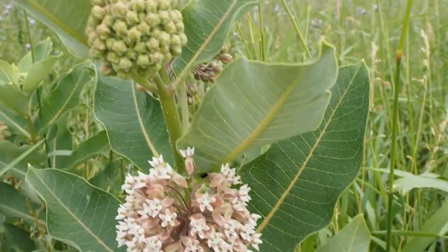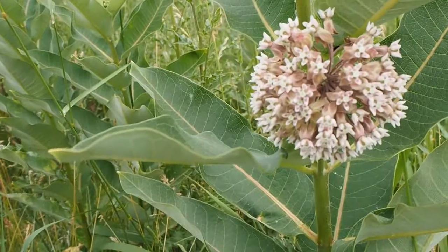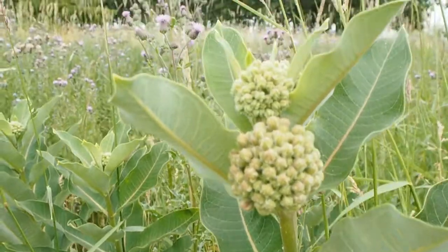They rely solely on milkweed, so that's why we make such a big deal about milkweed and other native plants — because a lot of animals and insects need specific plants to survive.